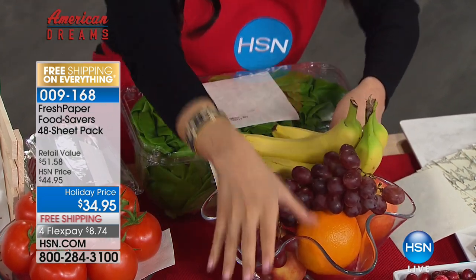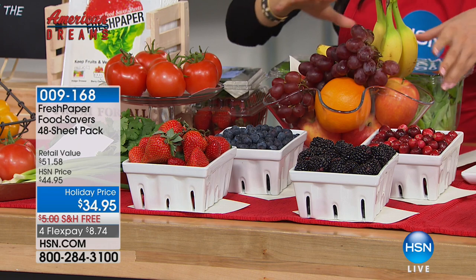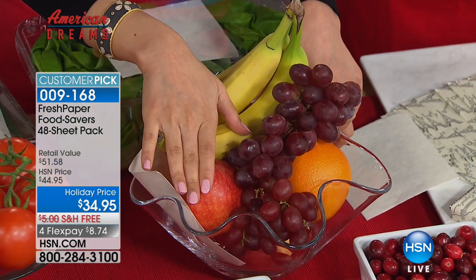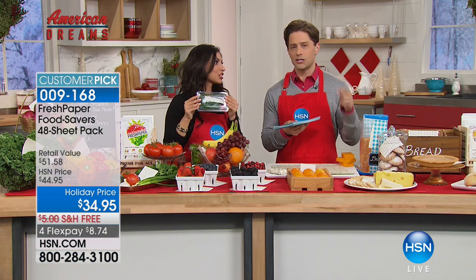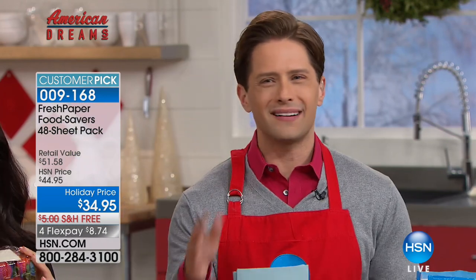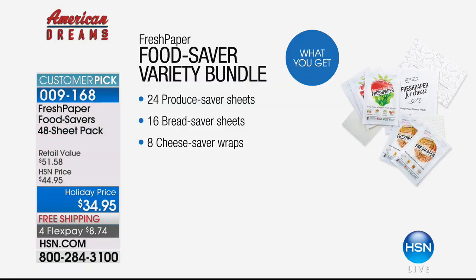Fresh Paper is infused with active botanical ingredients. A lot of people ask why it doesn't have to touch every single piece of fruit — it's because the botanicals are aromatic, and one sheet is enough for the entire bowl. You can pop it right into a crisper drawer. The most important thing: you don't have to wrap everything individually — just pop in that one sheet and you're done. It's safe to touch your food because it's made only with organic, edible ingredients.